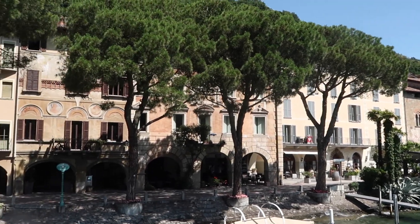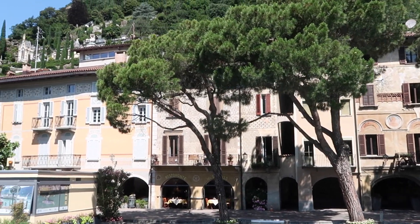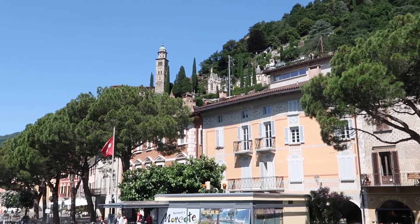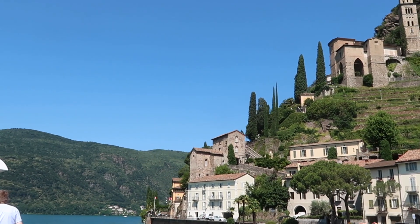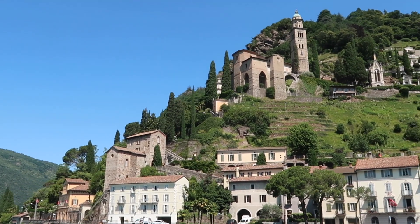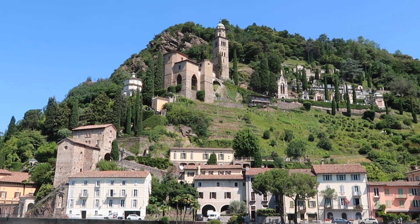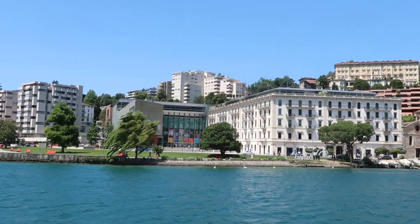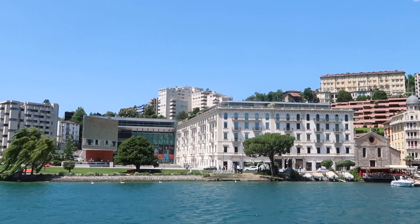The most picturesque little town that we stopped at was Morcote, also where most people got off the boat. There are restaurants along the waterfront, and the iconic churches and the cemetery higher up.